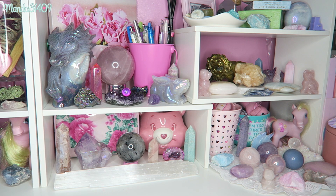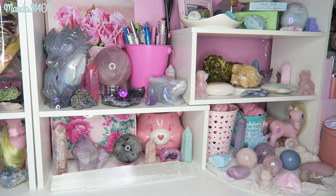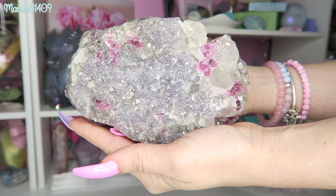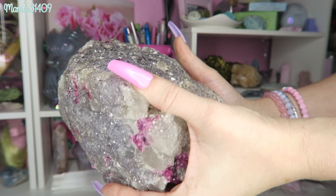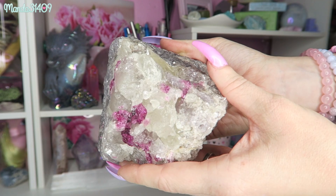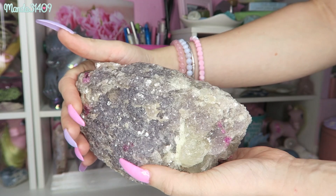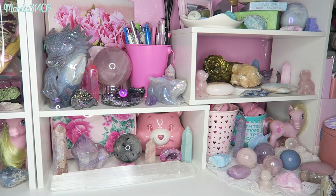Now I think we can actually get into the crystals. I'll show my biggest piece first — this is a raw lepidolite, and it is a rock, I tell you. It is huge. You can see the shining, glittery flecks in there; that is actually lithium, which is what makes lepidolite sparkly. This rock also has pink tourmaline — I know it looks like jelly — and there's also some quartz inclusion as well.